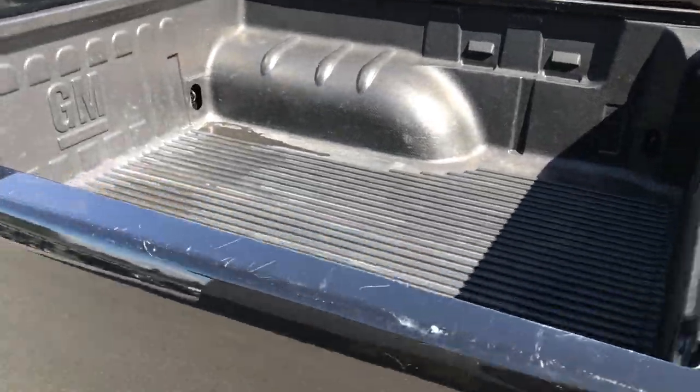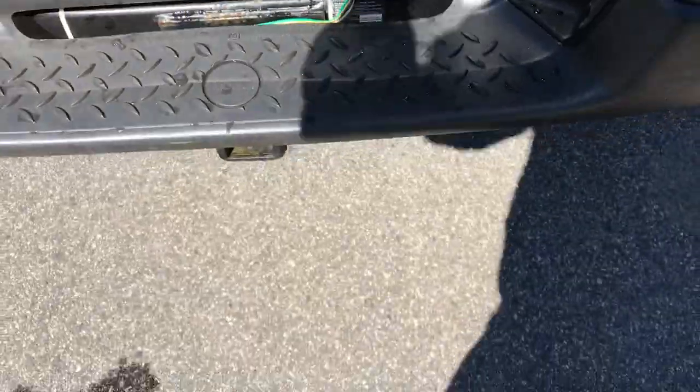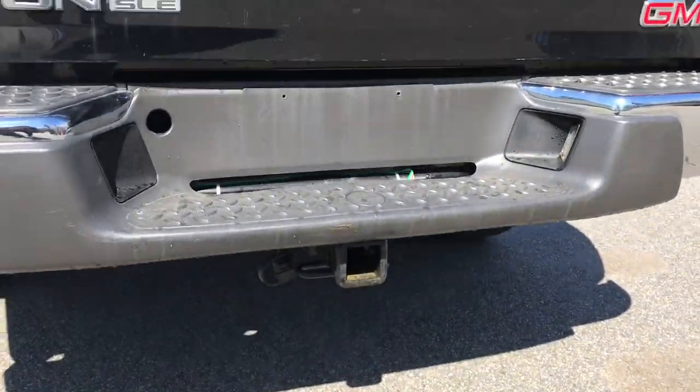Got your cargo area here. Got your bed liner. Tailgate there, as well as your tow hitch down below there.